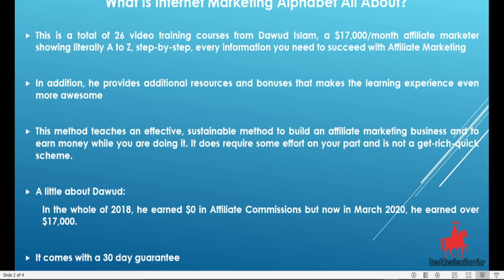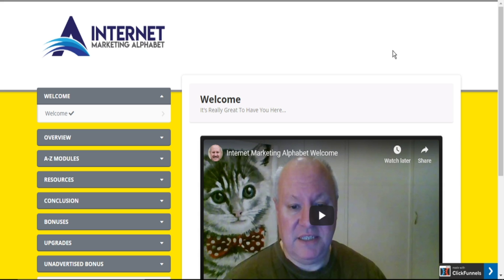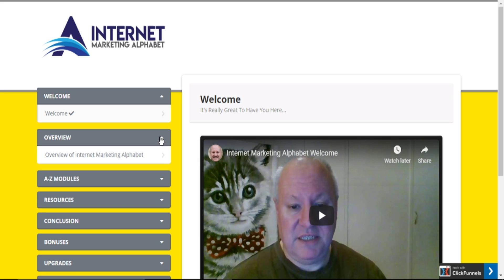Now let us head over to the members area of Internet Marketing Alphabet. Right here, we are inside the members area. This is what you will get when you pick this product. Here you have the overview, telling you exactly what you will get when you pick this course.